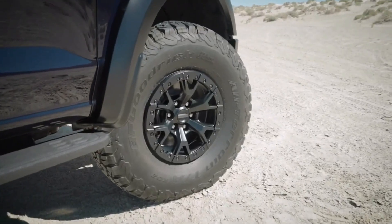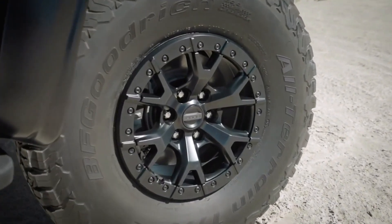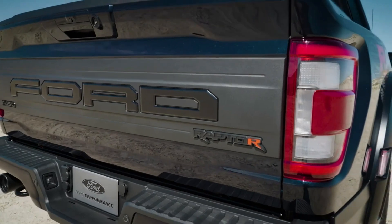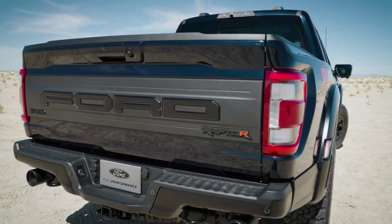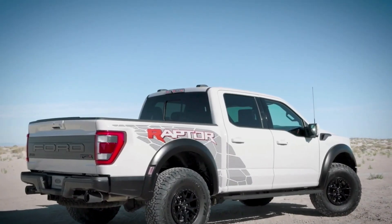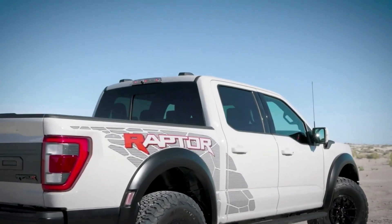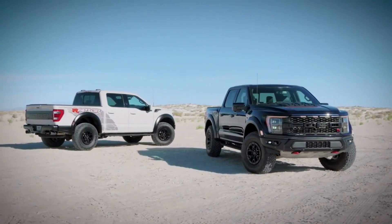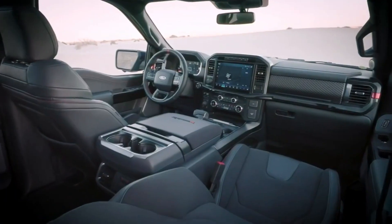Engine, transmission, and performance: Beneath the F-150 Raptor's new hood, which now features a prominent heat extractor, is the familiar high-output version of Ford's 450 horsepower twin-turbo 3.5-liter EcoBoost V6. It breathes through a new 3.0-inch exhaust system that reportedly enhances the truck's V6 soundtrack. The engine still pairs with a paddle-shifted 10-speed automatic transmission that feeds all four wheels through a standard all-wheel drive system.